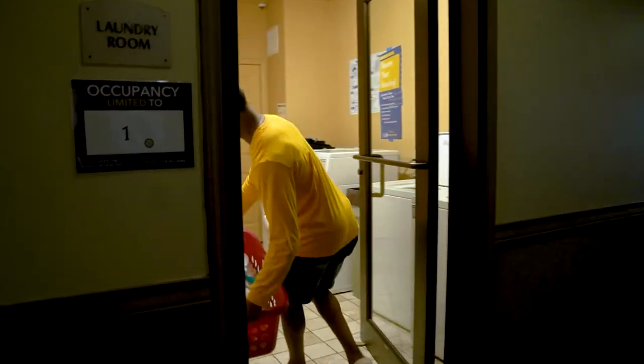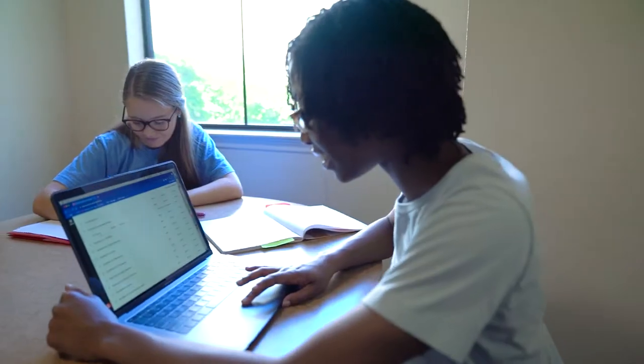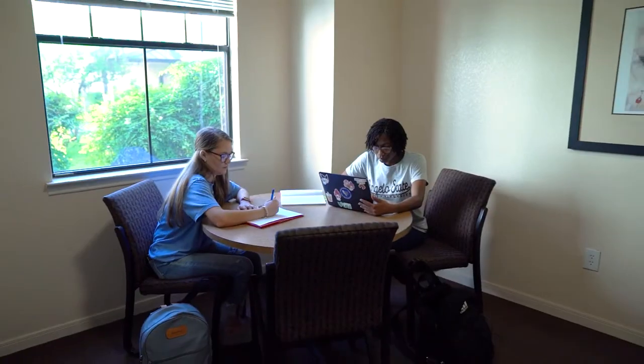Each floor has a laundry room free for residents to use, and directly across the laundry room are study rooms. These spaces are great if you need a quiet place to work but you don't want to walk to the library.